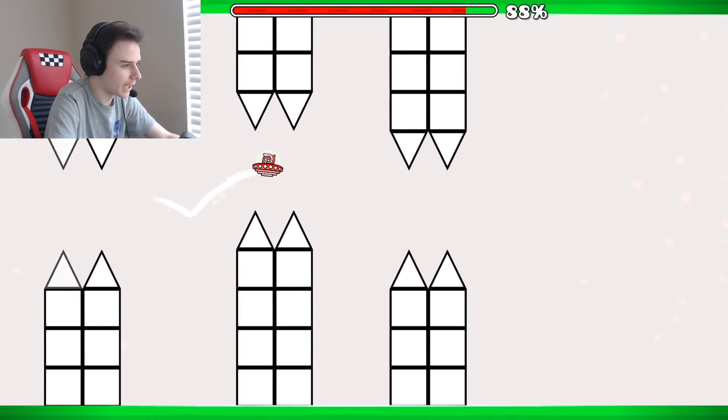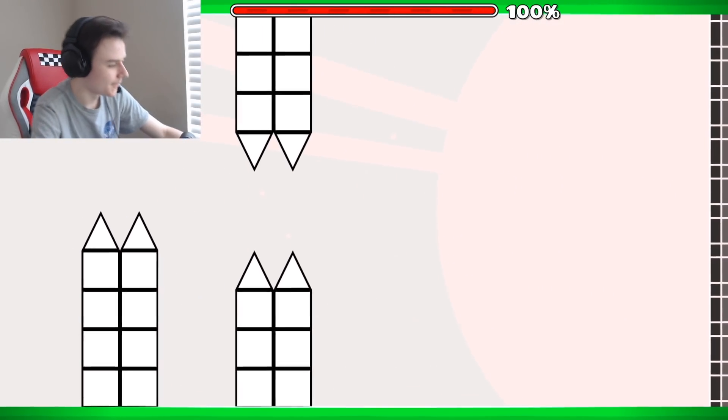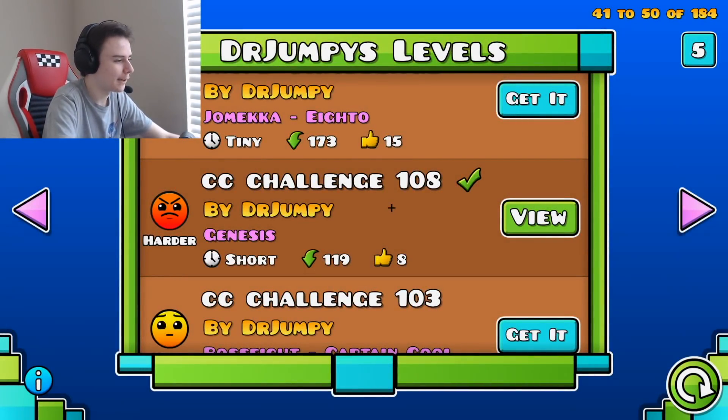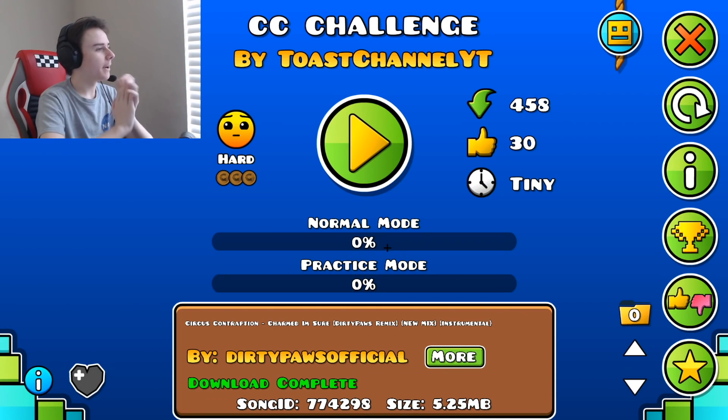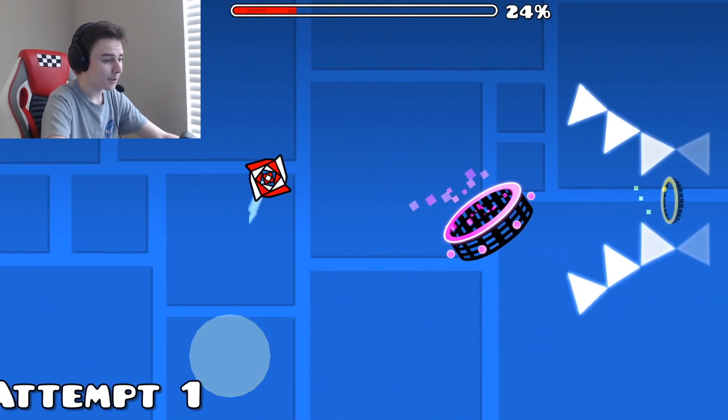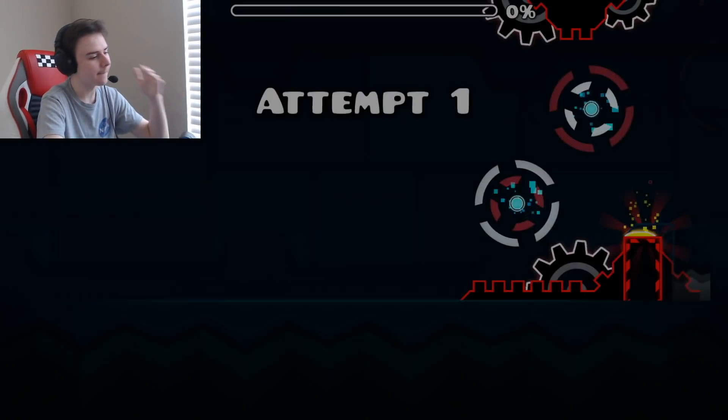I'm mini UFO — what the heck, I didn't even realize. 108 CC challenges — imagine. I'm glad I got to play some bigger levels. Thank you! Alright, wrap it all up — CC Challenge by Toast Channel YT. Let's go — don't tap. I won't... and we're dead.